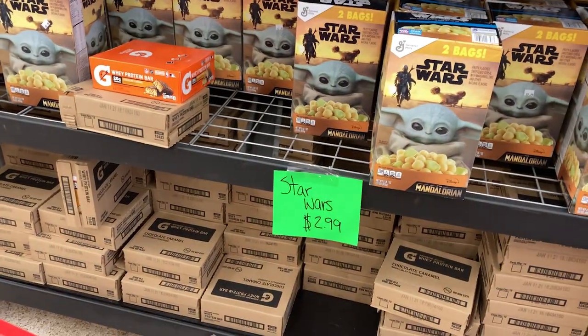Alright, here we are at the store - you can see it says Town Talk Foods. I'm excited, let's go in! Alright, we've got our cart.